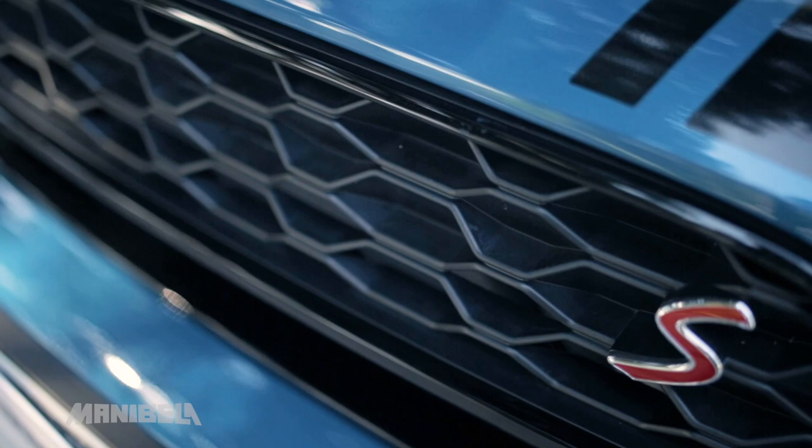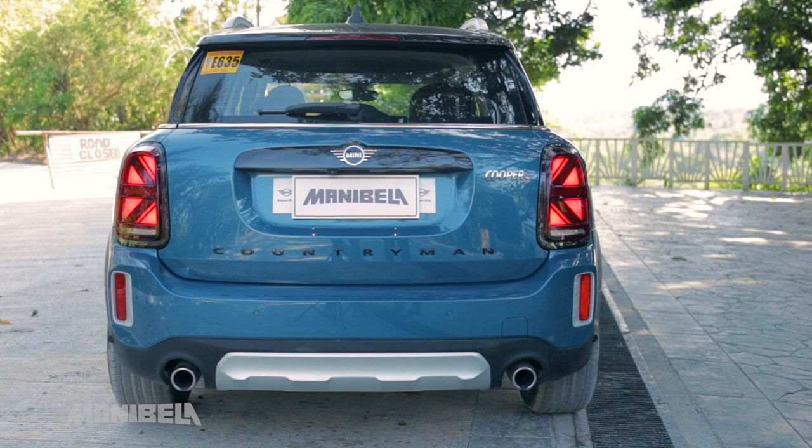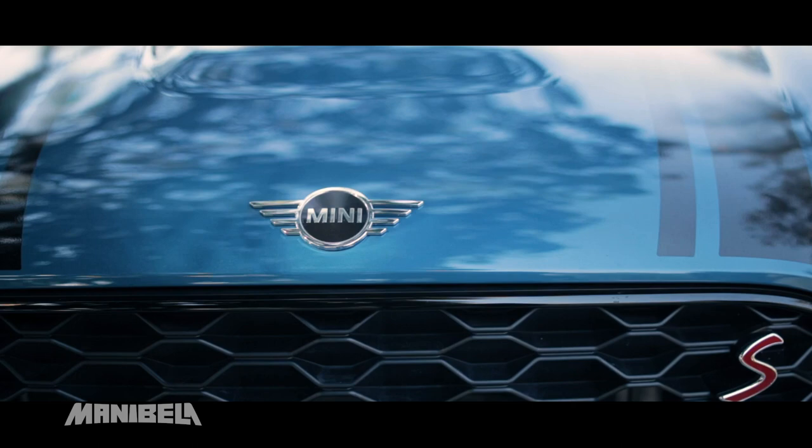And on today's test drive, we are going to put a spotlight on the newest, biggest, and most versatile member of the Mini family: the 2022 Mini Countryman Cooper S.